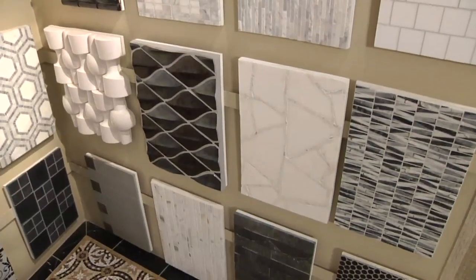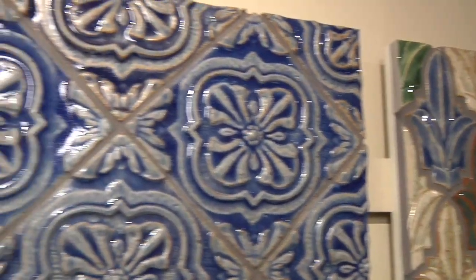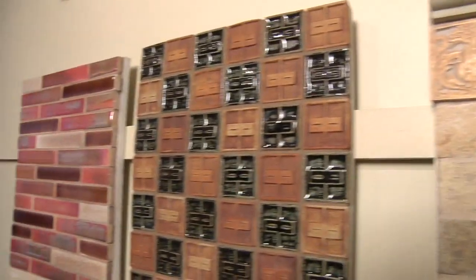Tile is really great because it brings together pattern, texture, and of course, color. Tying tile together with the right accent color in a room can really bring it all together.